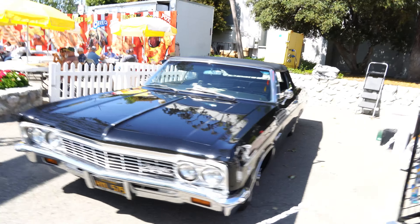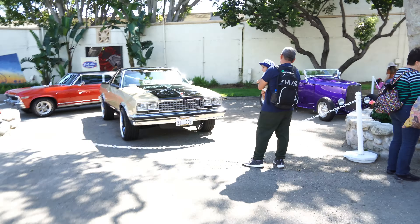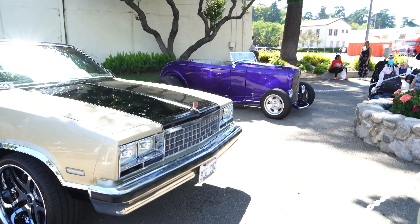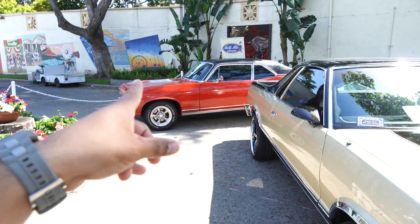We got here these low riders. We got a Impala, got a few different Impalas here. We got an Albuena, Ford Outlaw. We got a Nova Super Sport, nice red color like that.